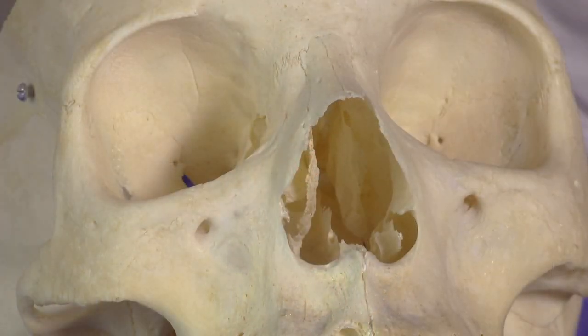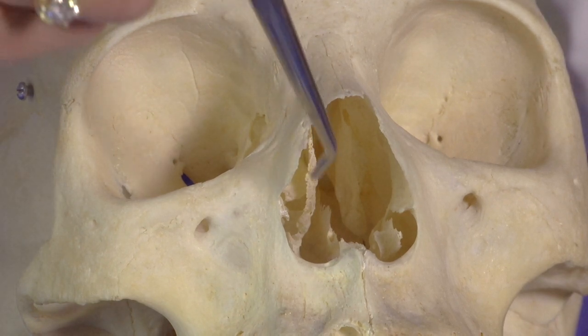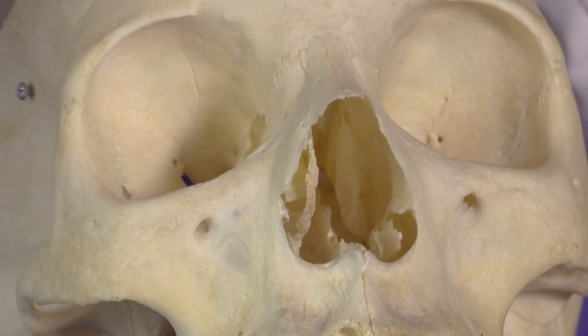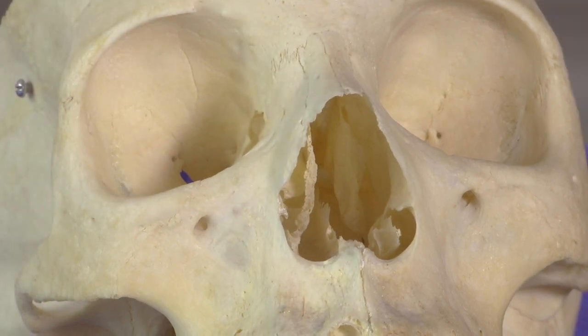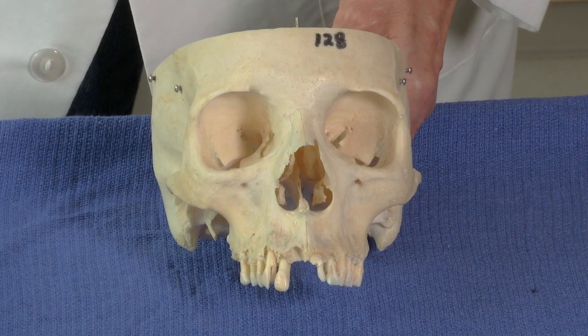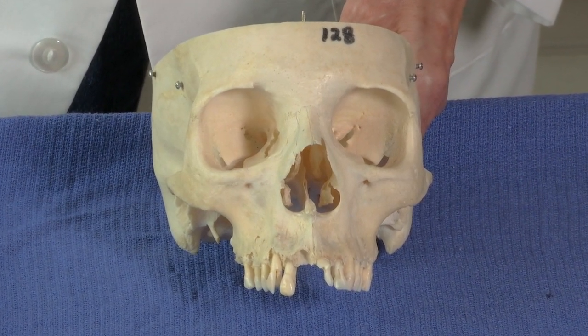Looking into the nasal cavity, we can see the superior concha here, which is covered with an epithelium. The epithelium contains neurons — bipolar neurons. These neurons are not long-lived; they turn over about every 30 days, which is quite unique.